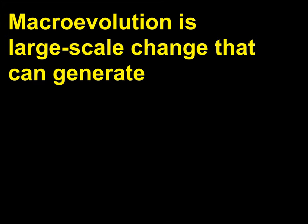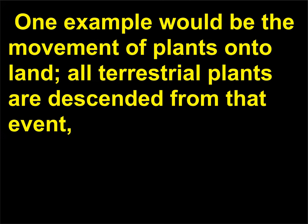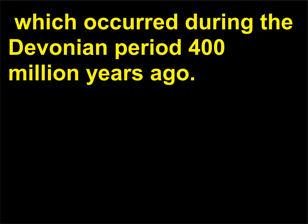What is macroevolution? Macroevolution is large-scale change that can generate entire new groups of related species, also known as a clade. One example would be the movement of plants onto land — all terrestrial plants are descended from that event, which occurred during the Devonian period, 400 million years ago.